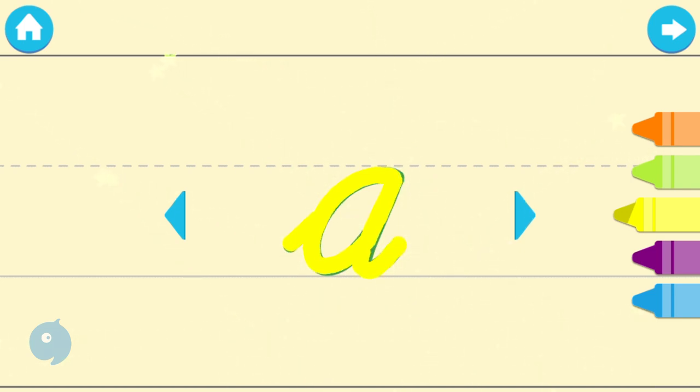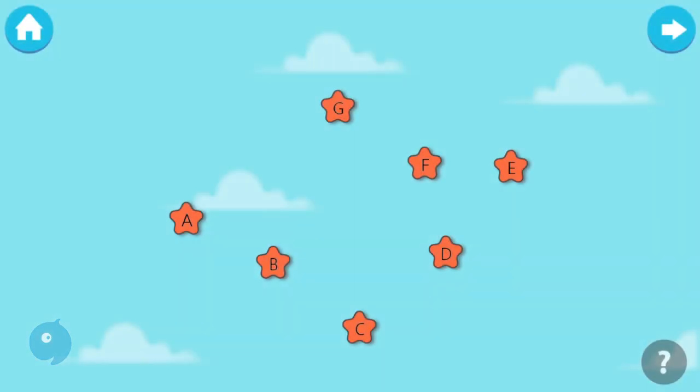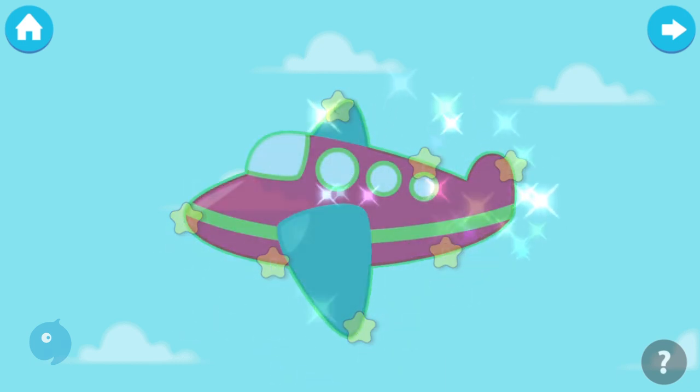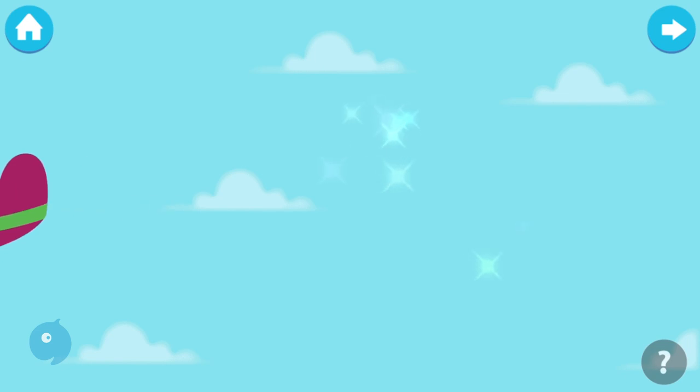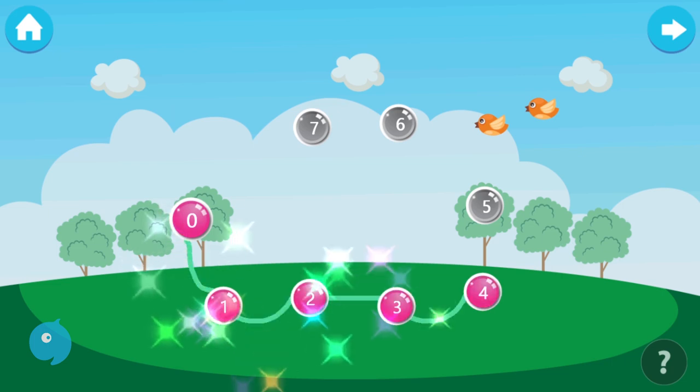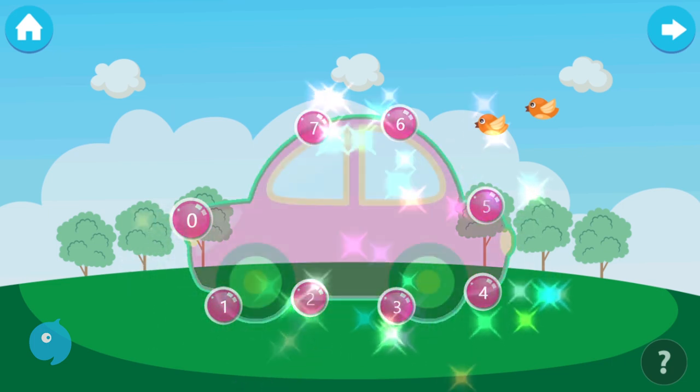Excellent! Connect the dots: A, B, C, D, E, F, G. Phenomenal! Connect the dots in the sequence to form the picture: zero, one, two, three, four, five, six, seven.